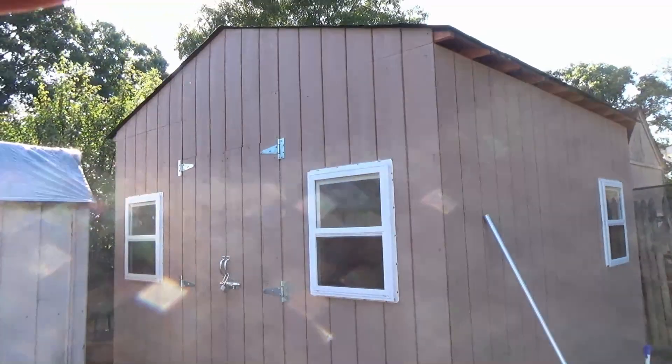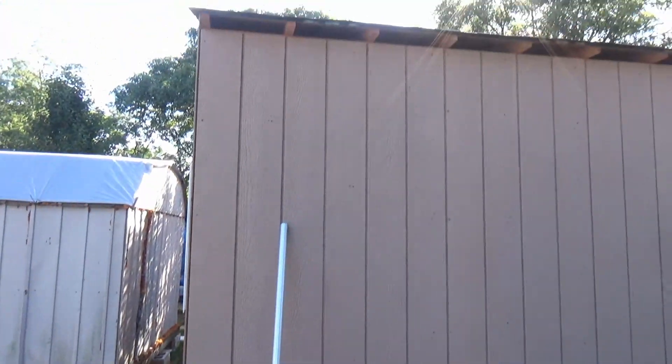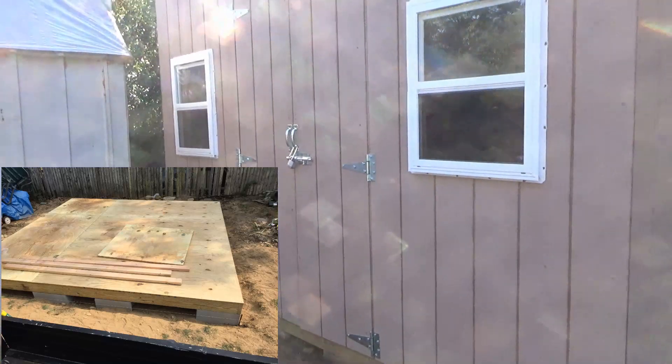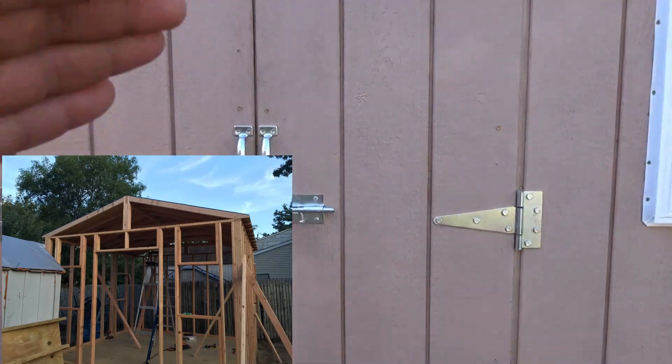So here's the new one. It's built to maximum legal specs. As you can see, I've got some windows, nice heavy duty construction, and there's a reason why I was prompted to build this so suddenly. So I guess we'll take a look inside.